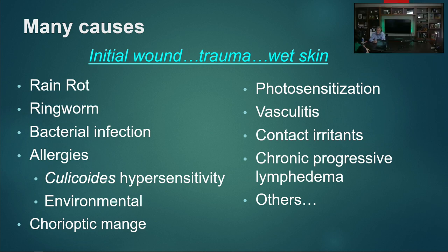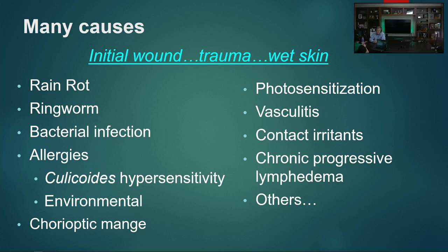It's important to know there are a number of different causes. Everybody thinks scratches is ringworm, and it just is not — it can be, but there are many other potential causes. For most horses there's an initial wound or trauma, usually from macerated skin. Secondary factors we can see include rain rot, ringworm, other bacterial infections, allergies, chorioptic mange in heavy draft horses, and some unusual ones like photosensitization and vasculitis. Whenever things look weird on a distal limb, those are more unusual causes to think about.